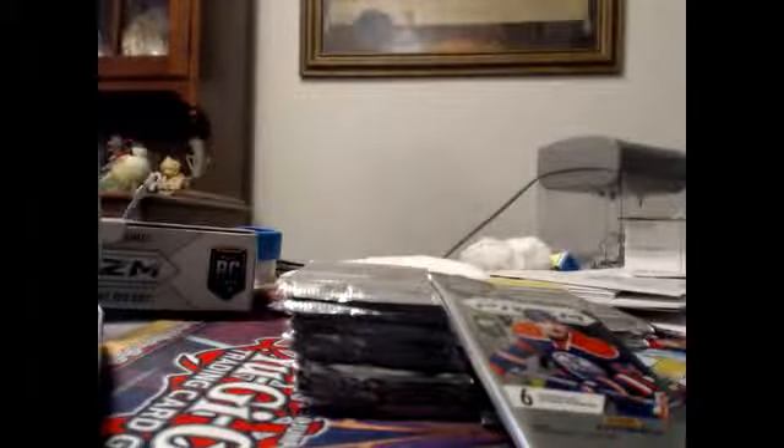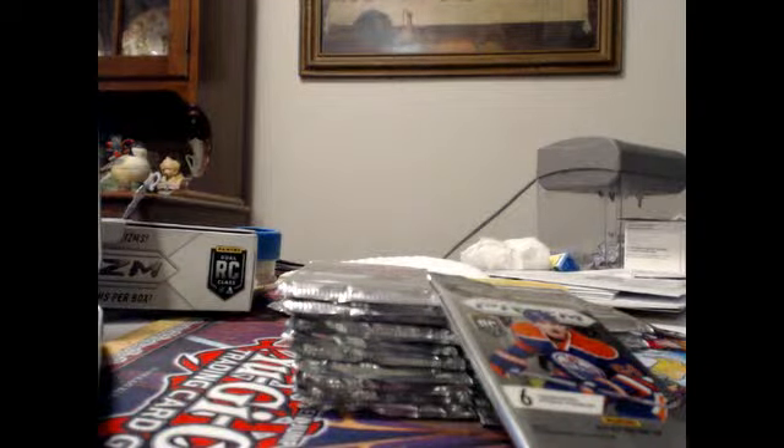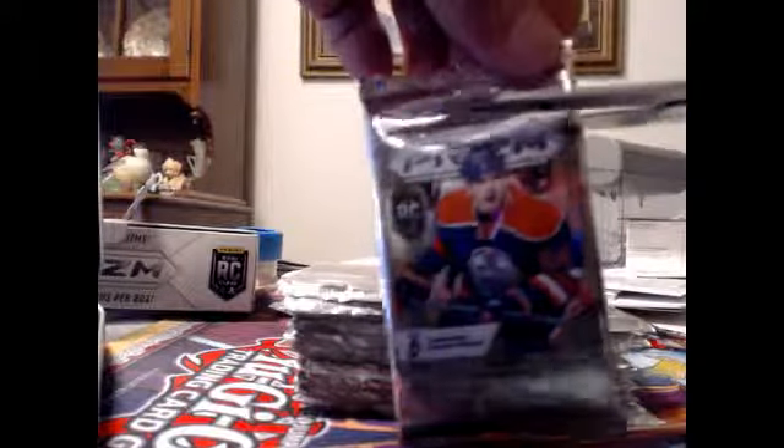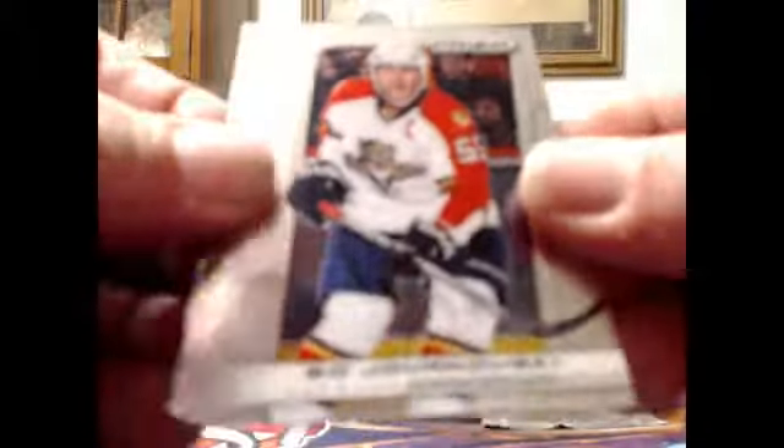Can everybody hear me okay? Green and yellow, you're a first timer also. Oh great, we've got a couple first timers in here. Let me just grab some scissors here. So this is the Panini Prism NHL Hobby Box Break. I always recommend anyone that has never participated in a break to watch one first to see what they're all about, so you know what you're bidding on and kind of get a handle of the whole concept.